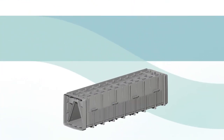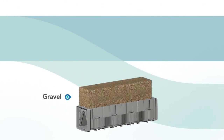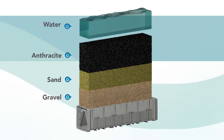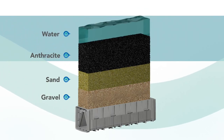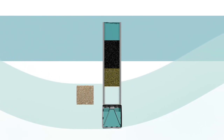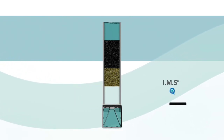Water treatment filters are typically comprised of layers of gravel, sand, and anthracite, which can limit the depth of the media and the amount of driving head. By eliminating the support gravel, the media retainers increase flexibility in media design and reduce overall capital expenses.